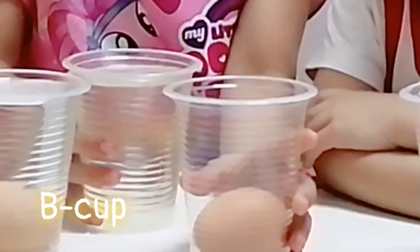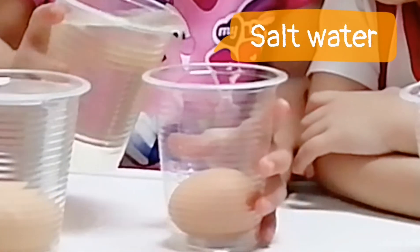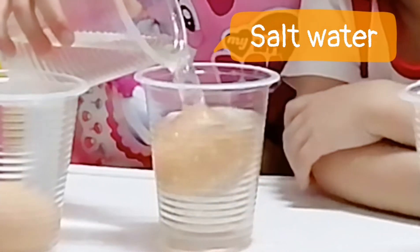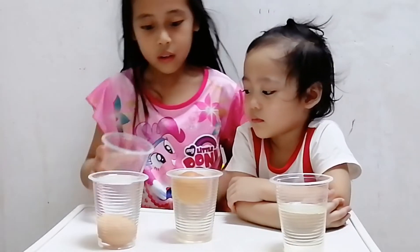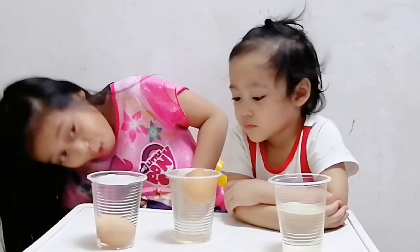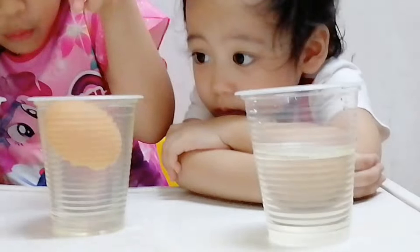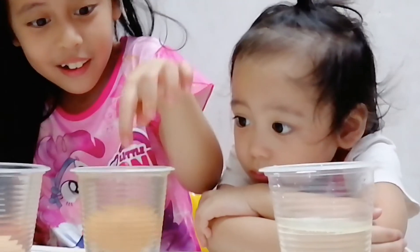Do you think the egg will float? Wow! It's coming — it's floating!